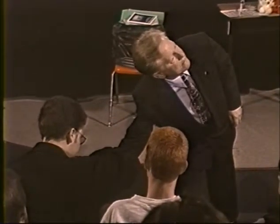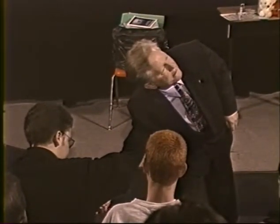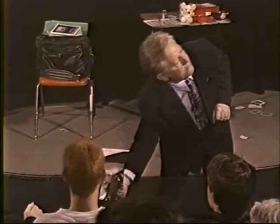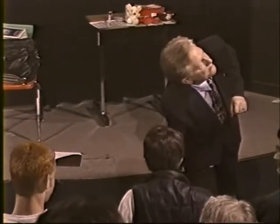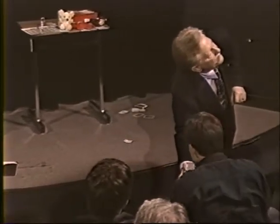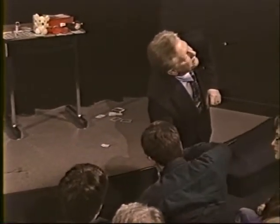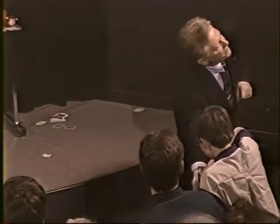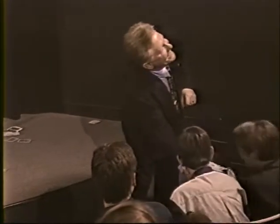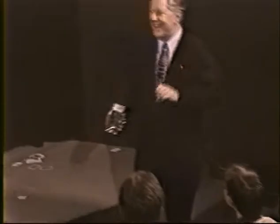Here we go. Each person: look inside, find the one you want, and take it. Keep it in your fist. Is this record broken or what? Reach inside, take the key, hold it in your fist. Good. Thank you.